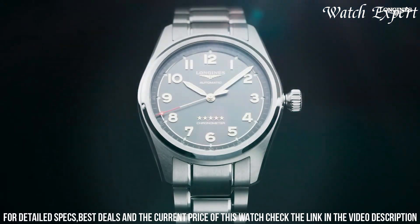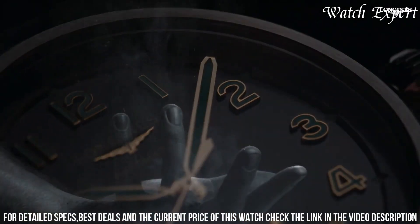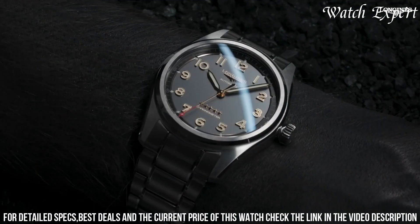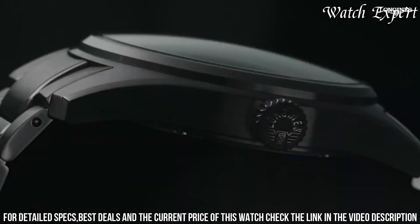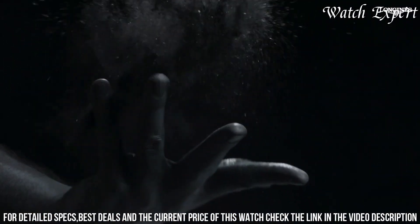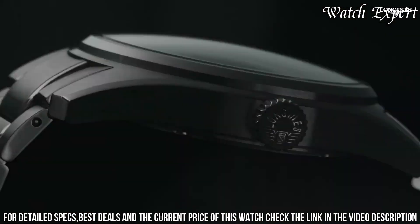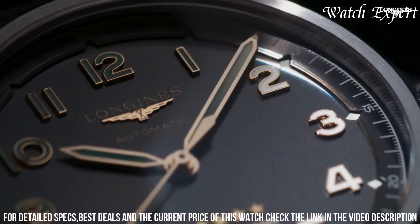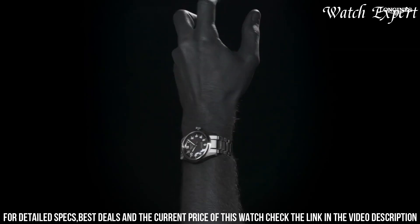With its versatile aesthetics and aviation-inspired design, it's a companion for those who seek both style and performance. Longines' commitment to excellence is evident in every detail, reflecting their legacy of watchmaking craftsmanship. The Longines Spirit Titanium is a tribute to courage and enduring quality, encapsulating the spirit of Longines tradition and innovation in aviation timepieces.